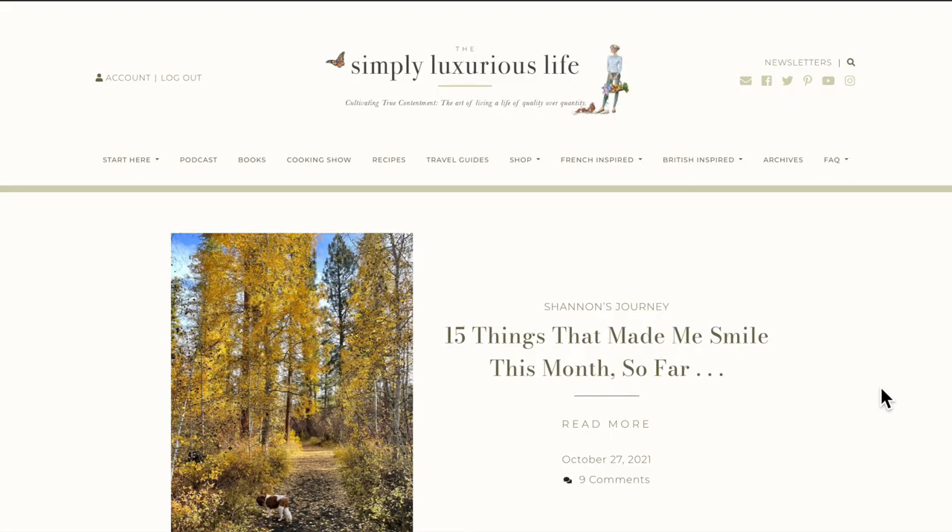Welcome to the new Simply Luxurious Live blog and online destination. I am so excited to bring this to you, and this would not have been possible without Dash Creative. They have been my tech team since the last blog redesign, for six years now, and I am beyond tickled to work with them. There are a lot of new components but I think it's fairly user-friendly, and hopefully this video will help it become even more something you're comfortable navigating with ease.